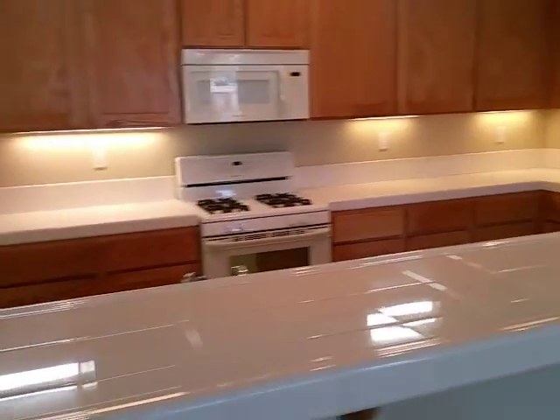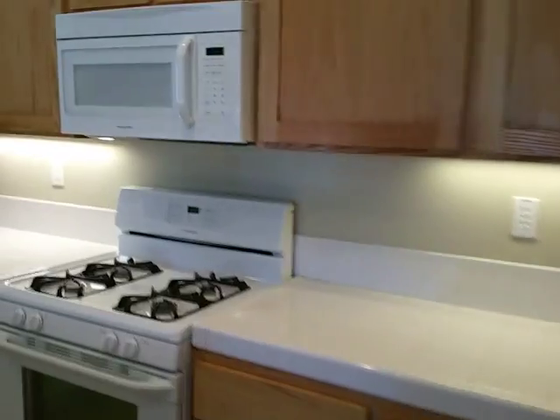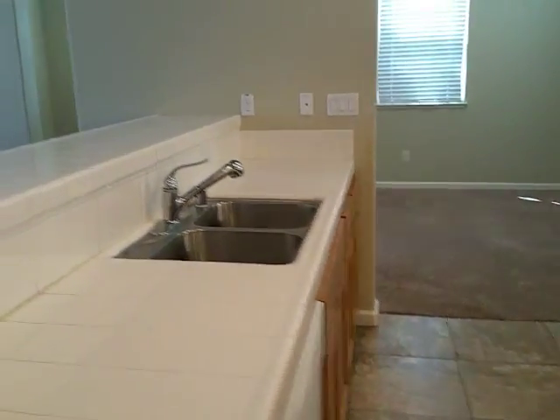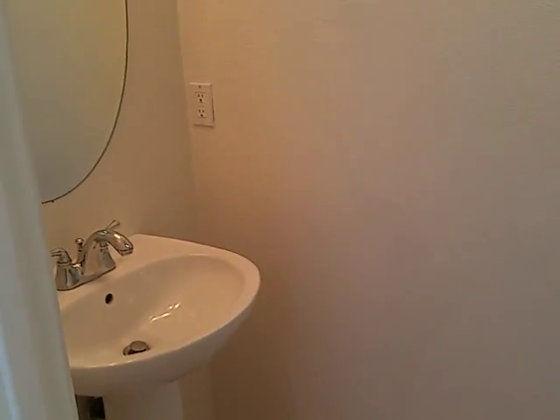The kitchen is clean. It's got a gas range, microwave, and dishwasher. There's also access to the two-car garage. First thing downstairs here is the half bath — sink and toilet.